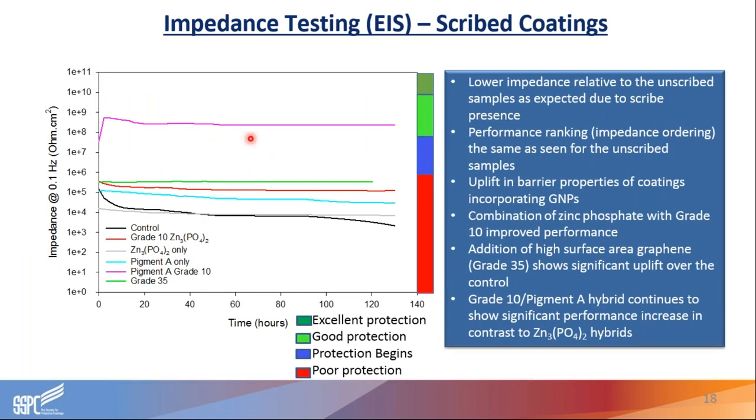Looking at the scribed coating, we see lower impedance values for all systems compared to unscribed panels, which is to be expected. However, the order of performance or ranking was the same as for the unscribed systems. All systems incorporating graphene showed an improvement in barrier properties. Again, the combination of zinc phosphate with grade 10 showed a significant improvement over zinc phosphate alone. Addition of grade 35 again gave meaningful improvement compared to the control with no graphene or active inhibitor, and we also see a very significant performance improvement when combining grade 10 with pigment A, consistent throughout the duration of the test.